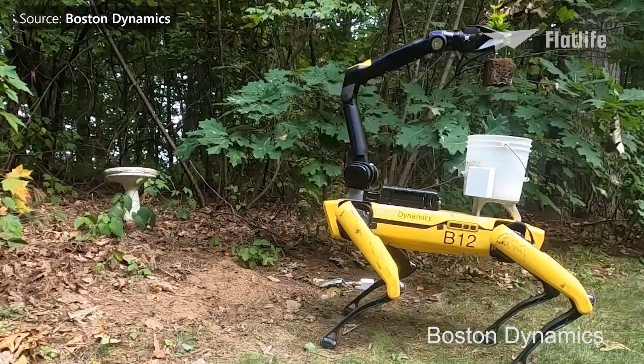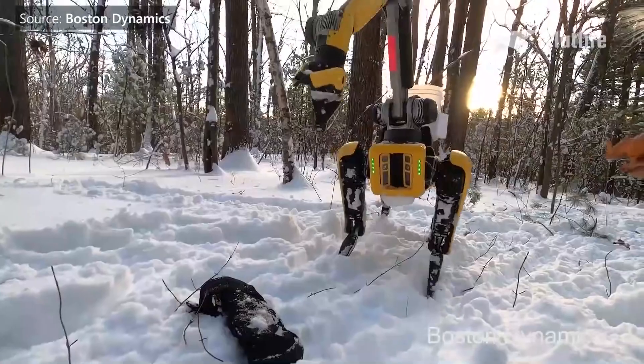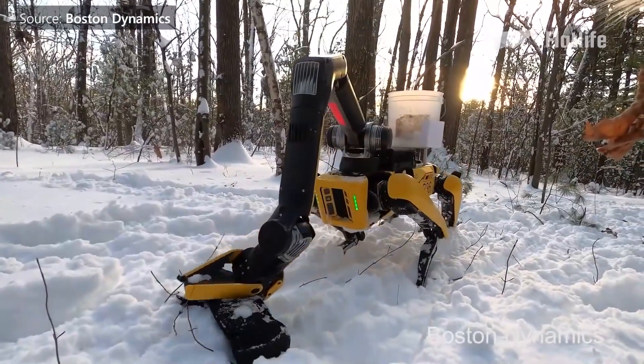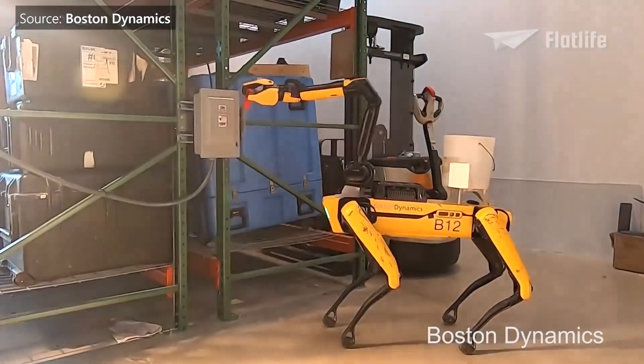Spot's arm can pick up, carry, and drag items. It has a 4K camera and an LED illuminator to inspect objects. It can also do other tasks like turning valves, flipping levers, or opening doors.